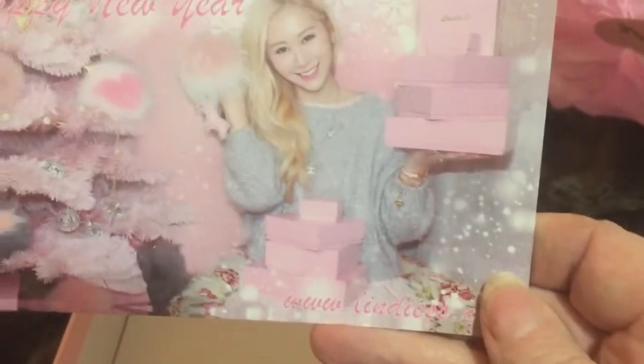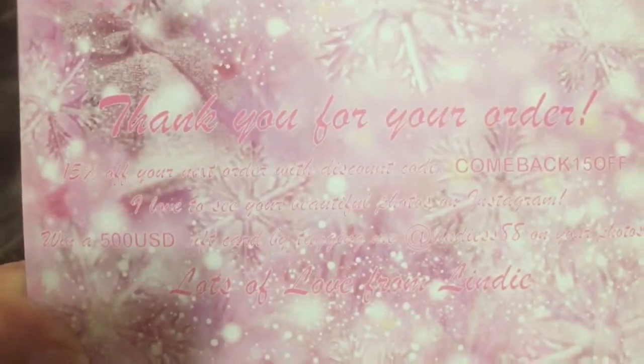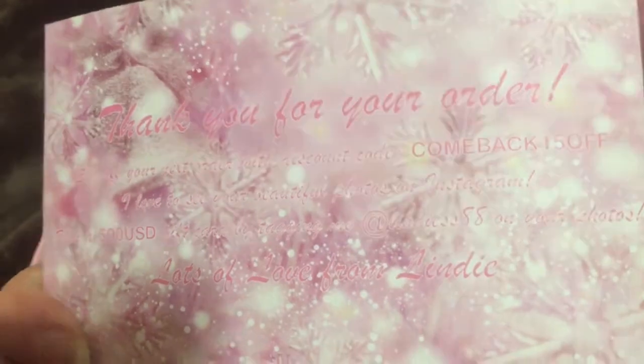So, that is Lindy. And as you can see, she loves pink.